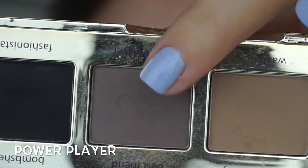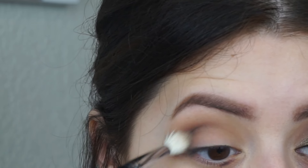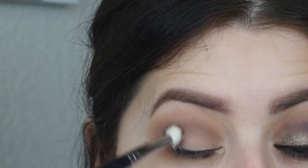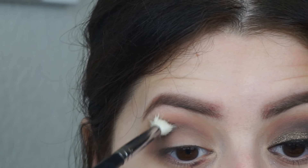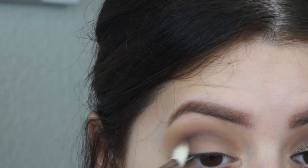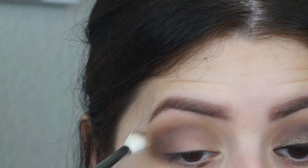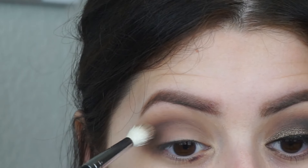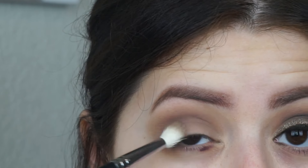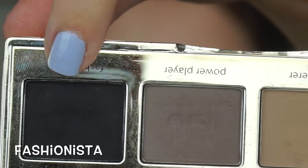So now I'm going to be dipping into Power Player, which is a cool toned, deeper brown, and I'm going to put that in the crease as well, just a bit lower than the transition shade. It's going to create depth in my eye sockets because I don't have a very high crease. I'm just going to be blending that and packing it on and blending it once again until I get the intensity that I want. Then I'm going to be taking the shade Fashionista, which is a black — more of a blue toned black. I'm still trying to find a really nice black eyeshadow. I think Makeup Geek has a really nice one, but until then I'm going to be using this one.